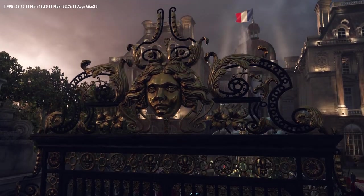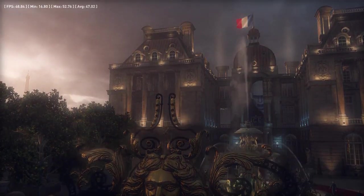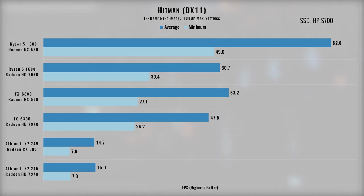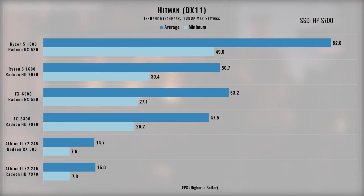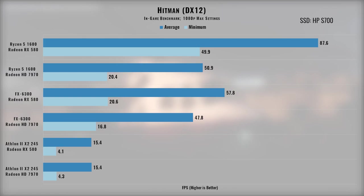The newest Hitman game was tested in both DirectX 11 and DirectX 12 modes. Results scaled as expected — the dual-core Athlon couldn't manage the benchmark well, but the FX chip allowed more performance. The RX 580 added about 12% over the 7970 with the FX, indicating a CPU bottleneck was approaching. With Ryzen's 12 threads, the RX 580 showed a massive 63% increase in average frame rate over the 7970. Hitman's DX12 results showed similar trends, with the RX 580 performing 6–8% better than its DX11 results.